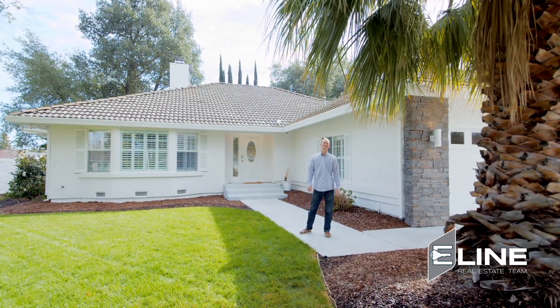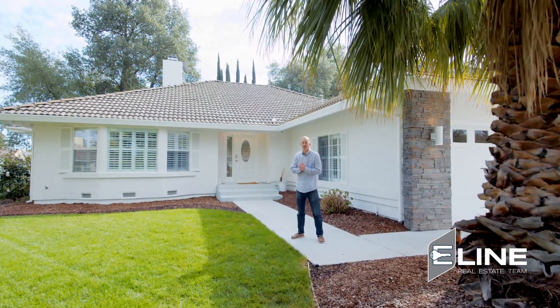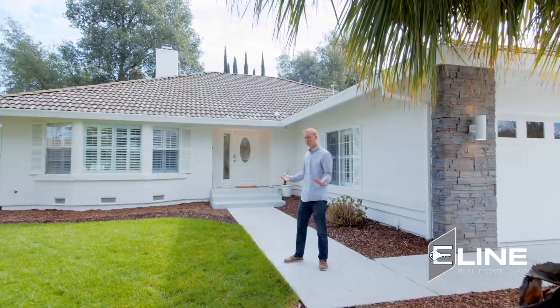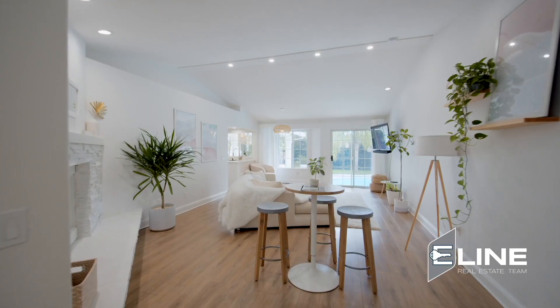Hey, what's up? Luke here, Eline Real Estate Team, out here in southeast Redding. But looking at it, I feel like I'm in San Diego or Florida — this place is unreal. Let's check it out.